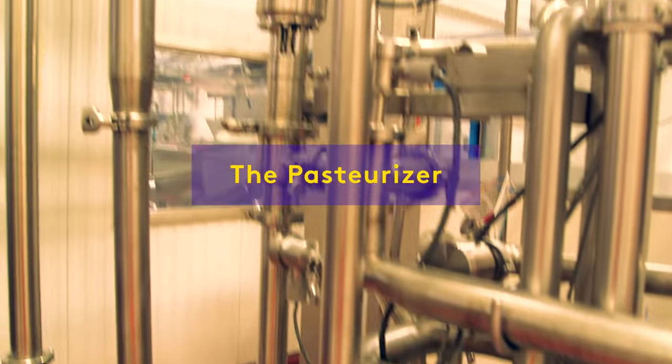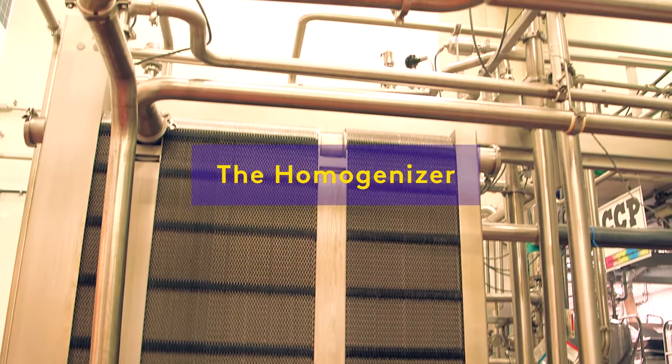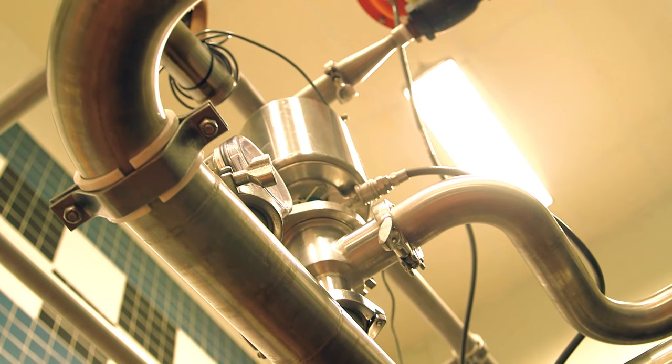The pasteurizer heats the ingredients to kill the harmful bacteria, and then it's off to the homogenizer, where it's pressurized and smoothed into an even mixture.